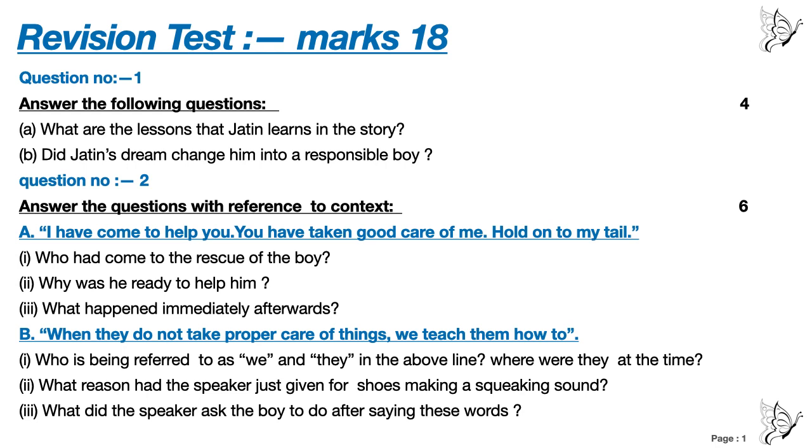Question number 2. Six marks. A: 'I have come to help you. You have taken good care of me. Hold on to my tail.' You have to answer the question with reference to context. Number A: Who had come to the rescue of the boy? Number 2: Why was he ready to help him? Number 3: What happened immediately afterwards?